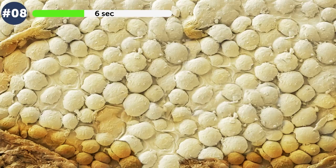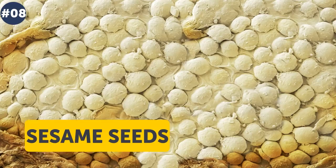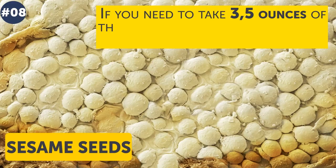Number 8. What does this look like — eggs of some mysterious creature, or spoiled corn? The thing we showed you is nothing else than sesame seeds. They are also tiny: if you need to take 3.5 ounces of this product, it will be more than half a thousand seeds.